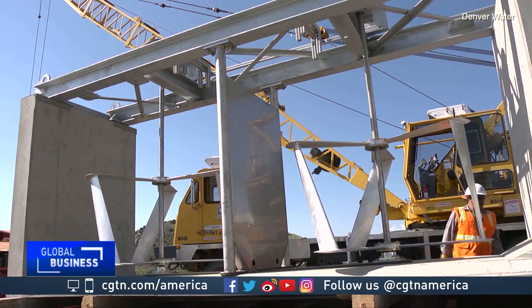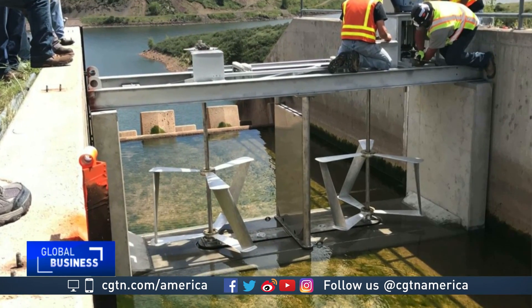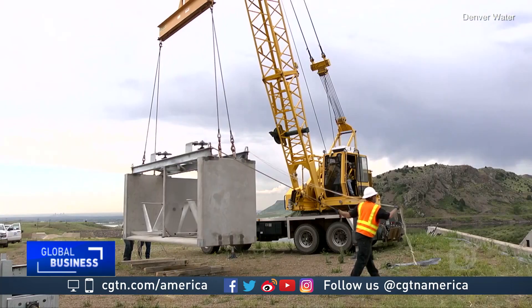Emily Morris envisions hydropower on a much smaller scale. So our product is a portable, modular, standalone hydropower turbine. It's a real tight fit — we've got about three or four inches to spare.